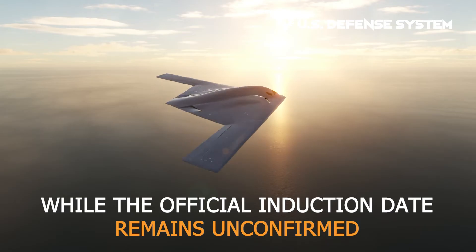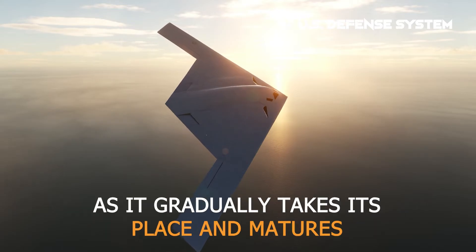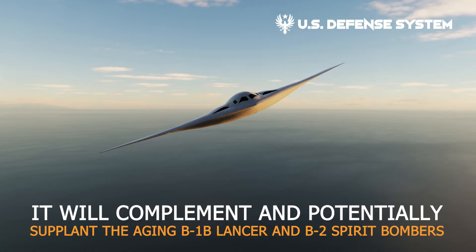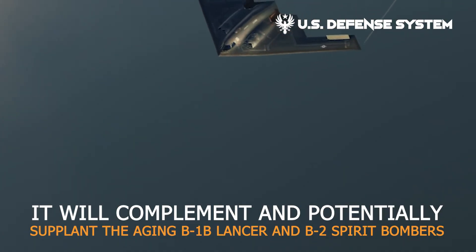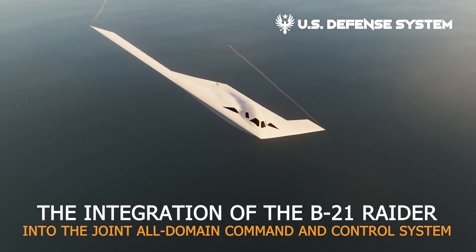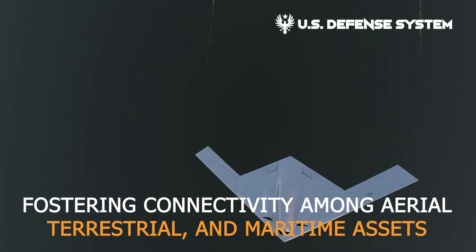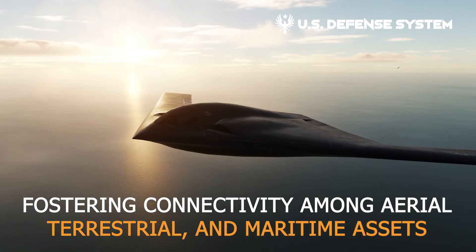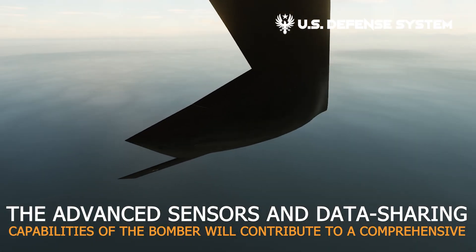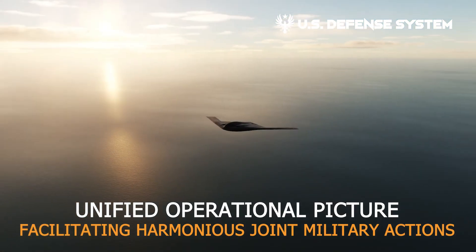While the official induction date remains unconfirmed, the B-21 Raider could potentially take flight as early as 2027. It will complement and potentially supplant the aging B-1B Lancer and B-2 Spirit bombers. The integration of the B-21 Raider into the joint all-domain command and control system will fortify U.S. Air Force prowess across multiple domains, fostering connectivity among aerial, terrestrial, and maritime assets, with advanced sensors and data-sharing capabilities contributing to a unified operational picture.